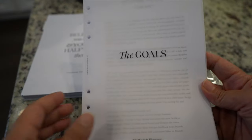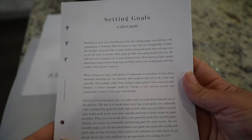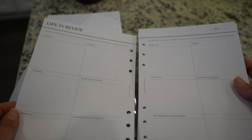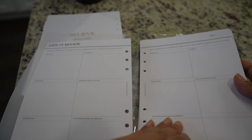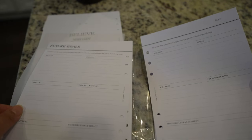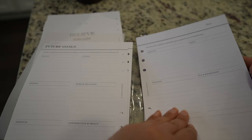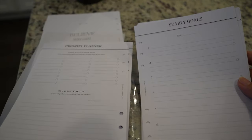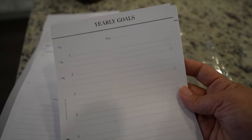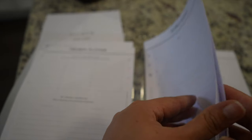I'm going to show you guys the goals insert pages so you can get an idea of what these consist of. It has 12 months of goal setting planner pages. It's comparable to the one inside the 2025 life planner, but it has a future goals page, a life in review page, a priority planner page, and a yearly goals page — so you can set all your goals in one place and take notes.